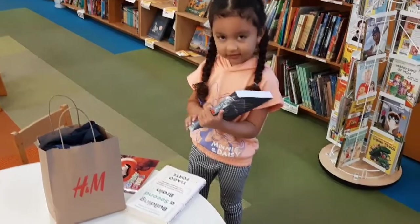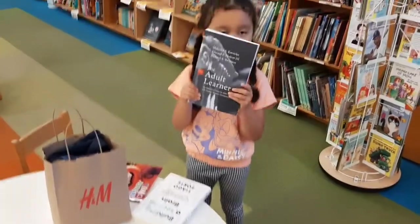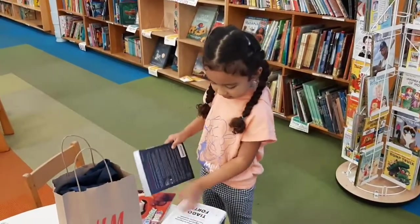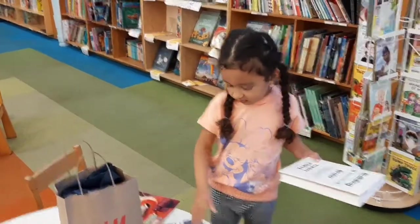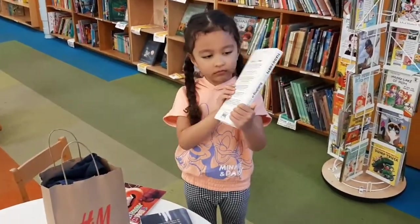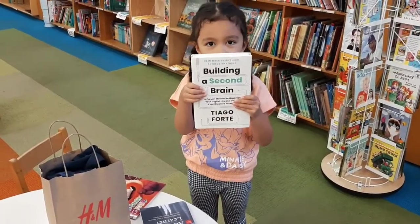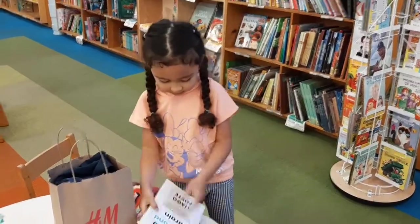The first book is called 'The Adult Learner,' and the second book is 'Building a Second Brain' by Tiago Forte. Thank you very much for showing those.